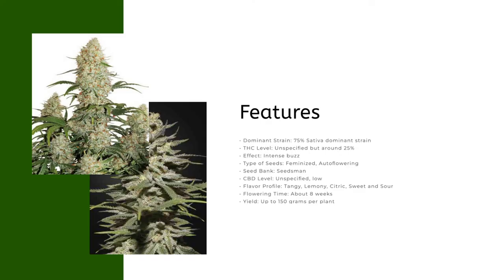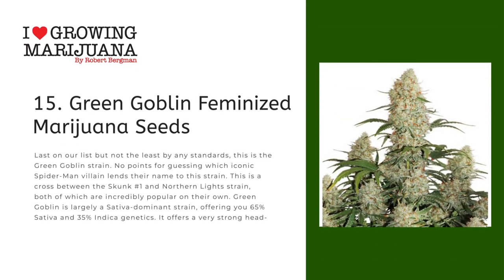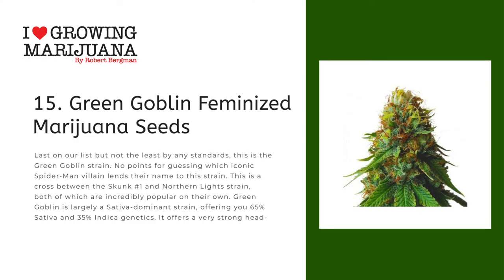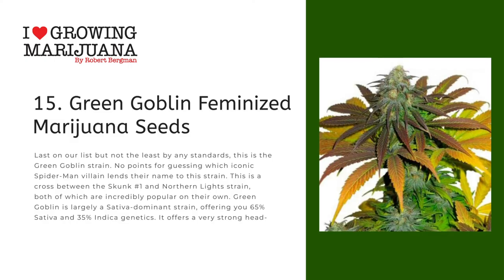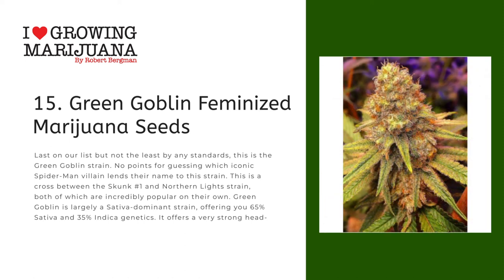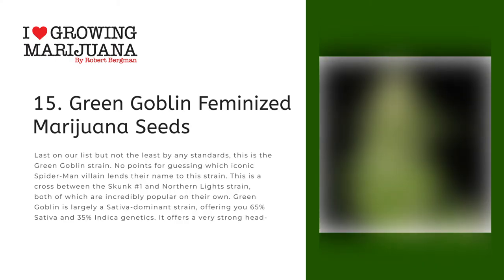Number fifteen: Green Goblin Feminized Marijuana Seeds. Last on our list but not the least by any standards, this is the Green Goblin strain — no points for guessing which iconic Spider-Man villain lends their name to this strain. This is a cross between the Skunk Number One and Northern Lights strains, both of which are incredibly popular on their own. Green Goblin is largely a sativa dominant strain, offering 65% sativa and 35% indica genetics.